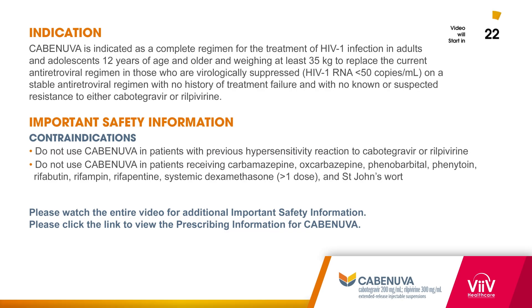Cabinuva is for virologically suppressed adults and adolescents with HIV-1 who meet certain requirements. See full indication on screen. It is contraindicated in patients with a previous hypersensitivity reaction to cabotegravir or rilpivirine and in patients receiving the medications listed here. Please watch the entire video for additional important safety information. Please click the link to view the prescribing information for Cabinuva. Now let's get started.